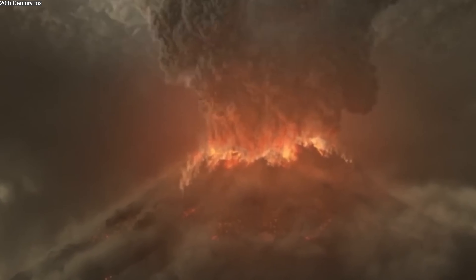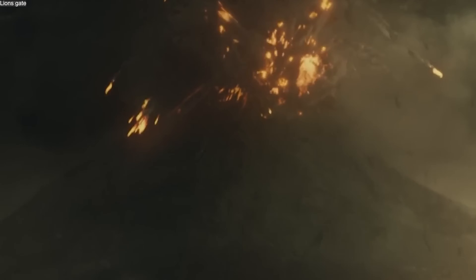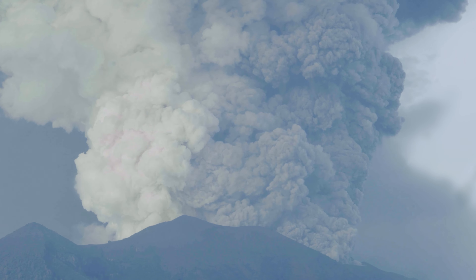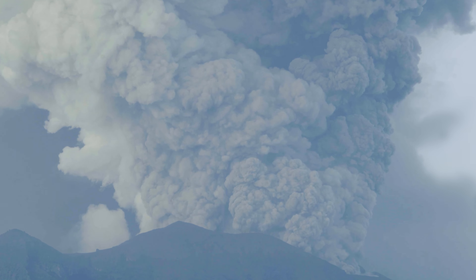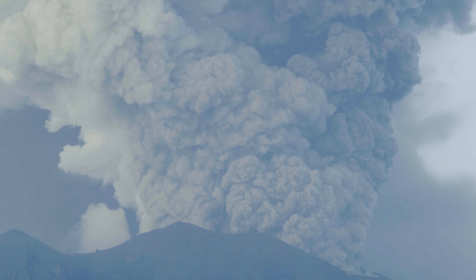However, if Yellowstone were to erupt, the effects would be catastrophic. The explosion would likely be thousands of times more powerful than the Mount St. Helens eruption, spreading ash across much of the United States and potentially around the world. The immediate effects would include massive ashfall, the collapse of infrastructure, and the disruption of air travel. Long-term consequences could include global cooling, as ash and sulphur dioxide particles reflect sunlight away from the Earth, triggering a volcanic winter.